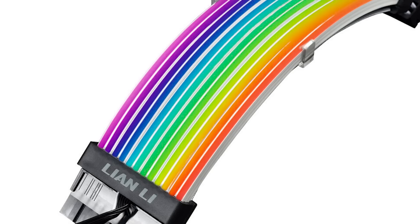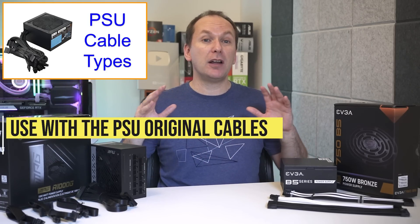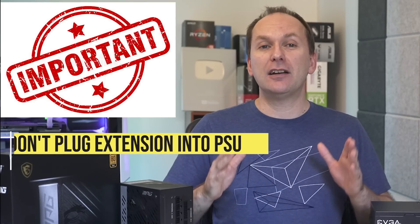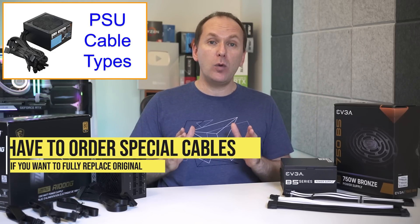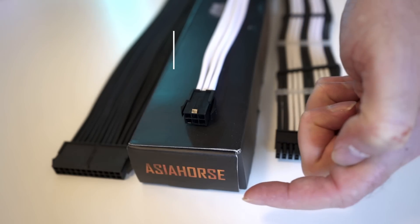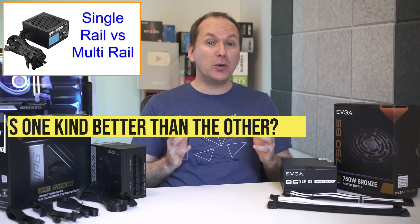You can get cable extensions from companies like CableMod or Asia Horse to lengthen cables or add color aesthetics including RGB cables. Note that most of these are designed to plug into the end of the cables that came with the original PSU — hence the term extension — and should not be plugged directly into the PSU itself, although you can order specially made replacement cables from companies like CableMod.